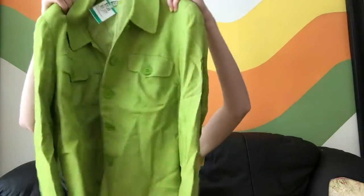Okay so the next thing — this is a little bit crazy, but hello, welcome to my channel. I got this green blazer.